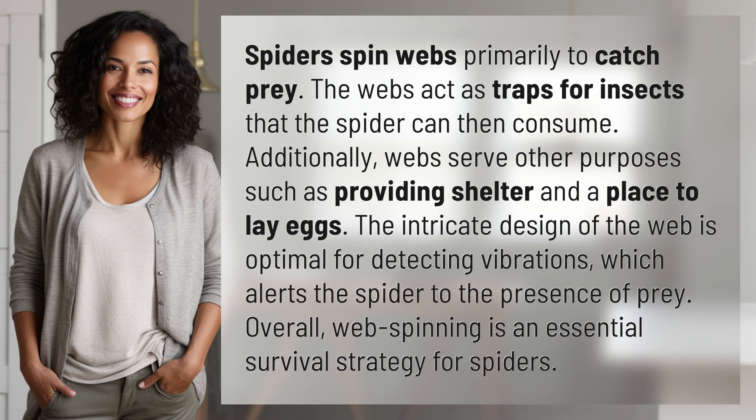The intricate design of the web is optimal for detecting vibrations, which alerts the spider to the presence of prey. Overall, web spinning is an essential survival strategy for spiders.